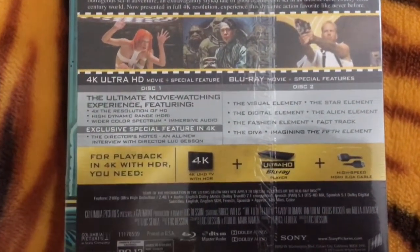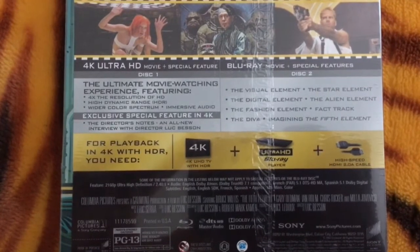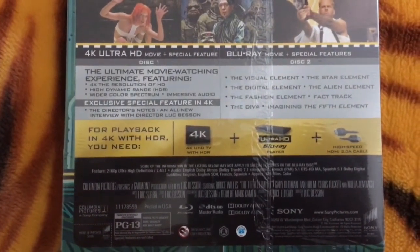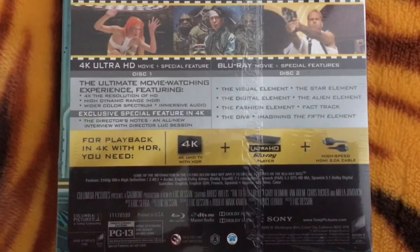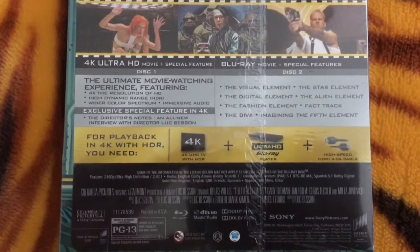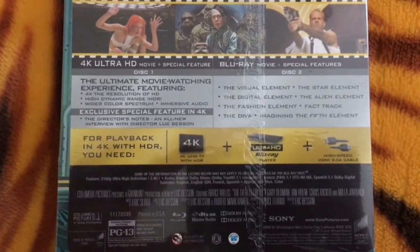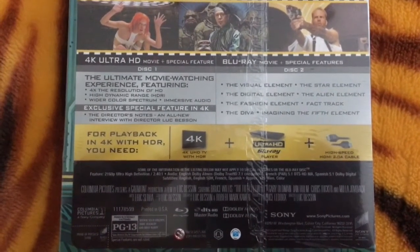This is a two-disc set. The 4K Ultra HD disc has the movie itself with one special feature — the only new addition is the director's notes, an all-new interview with director Luc Besson. That's the only new special feature for this edition. The Blu-ray disc has the movie plus special features, which are exactly the same as on the Supreme Cinema Series edition: the Visual Element, the Star Element, the Digital Element, the Alien Element, the Fashion Element, Fact-Track, the Diva, and Imagining the 5th Element.